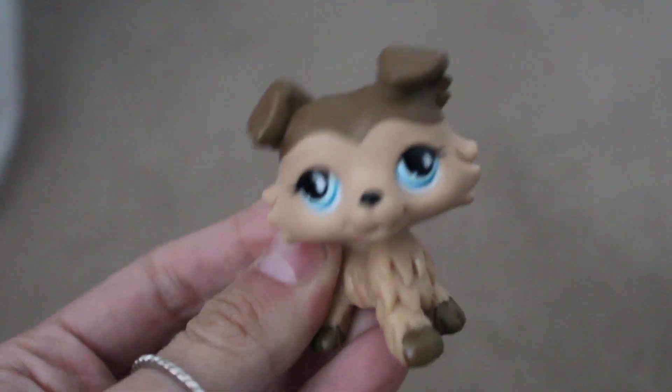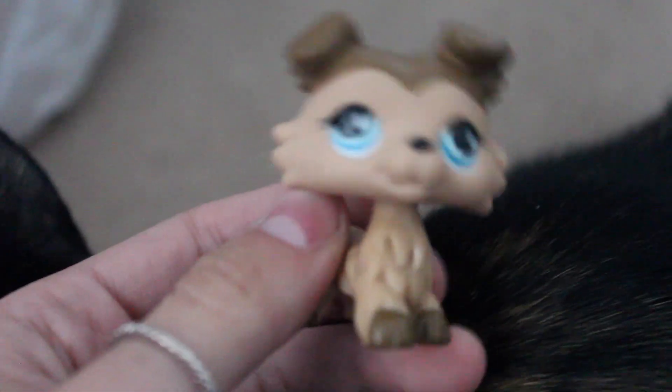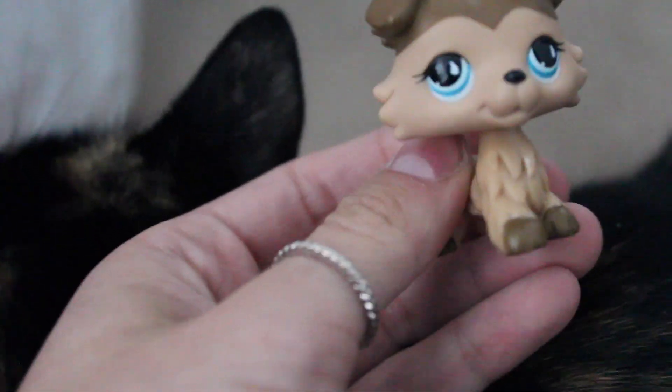Hey everyone, it's LPS Magic Makers here, and today I wanted to document the process of me kind of getting ready to leave.